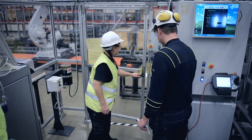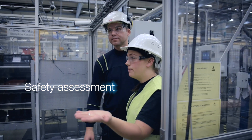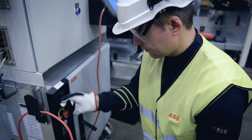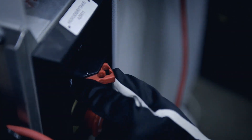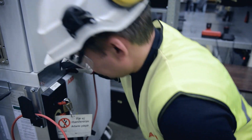Before our engineers commence work, a safety assessment of the work area is undertaken. Once the engineer is happy with the safety, he will perform the lock-out, tag-out procedure, preventing anyone from applying power or resetting the system while he's working on the robot.